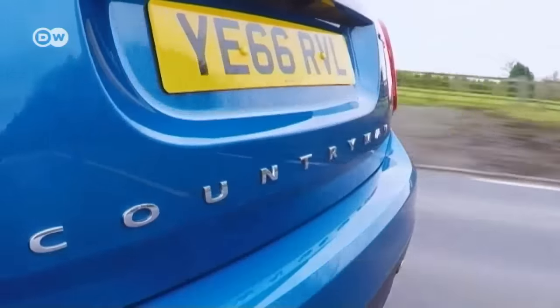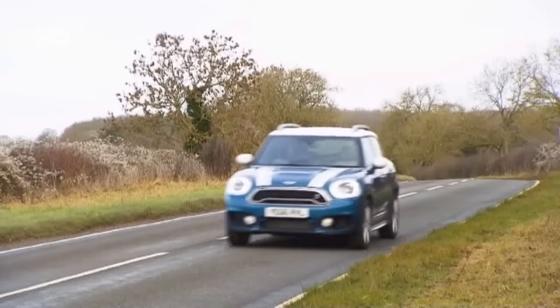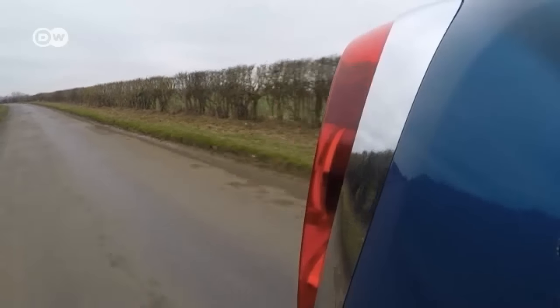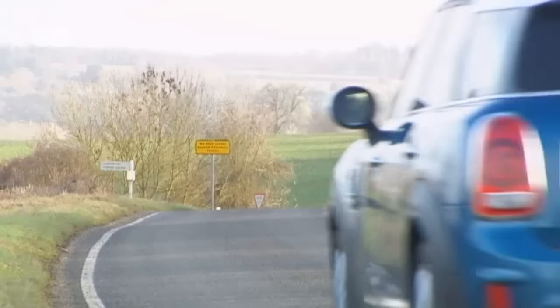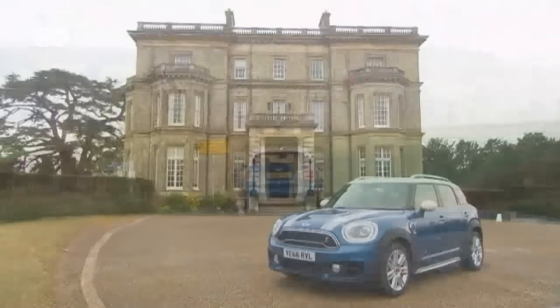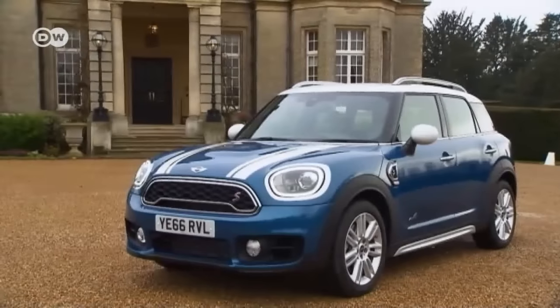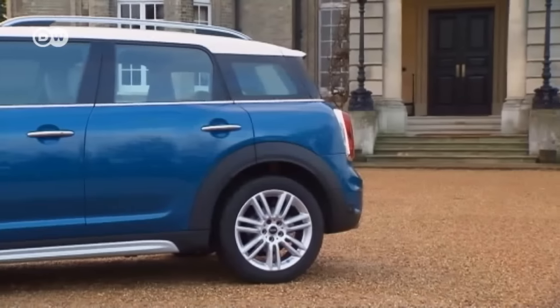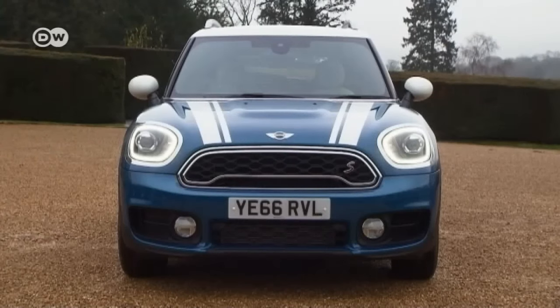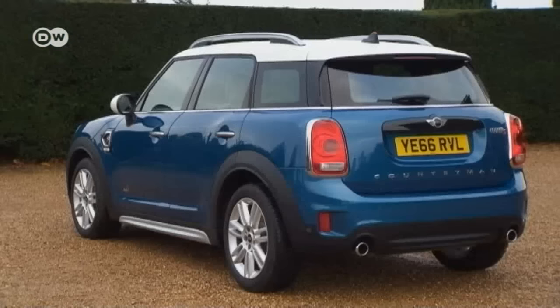The first-generation Mini Countryman sold nearly 550,000 units — a solid base for the second to build on. The new Mini Countryman is no longer so Mini. It's added 20 centimeters in length and three in width, extending its wheelbase by 7.5 centimeters and making for a roomier interior.